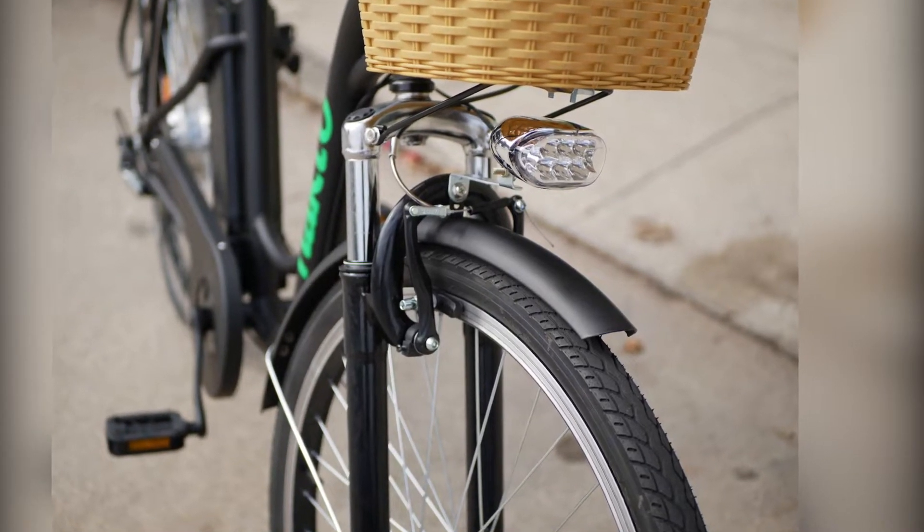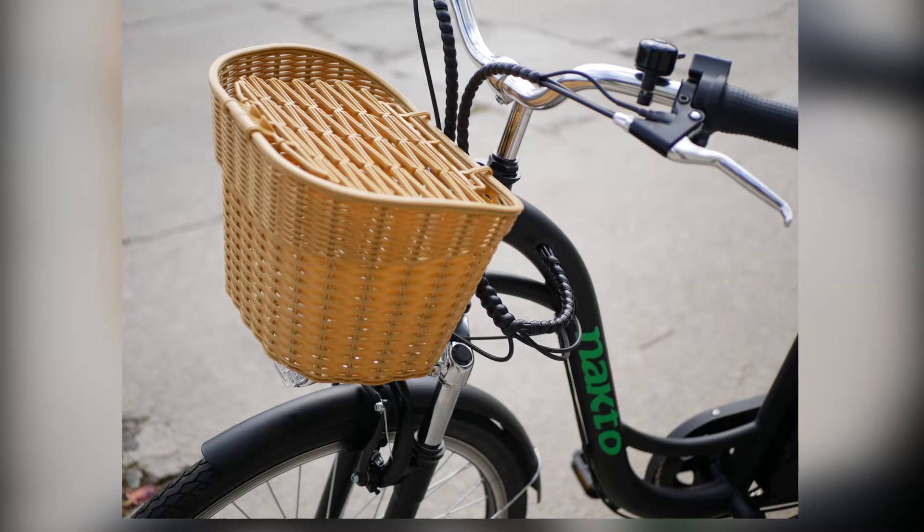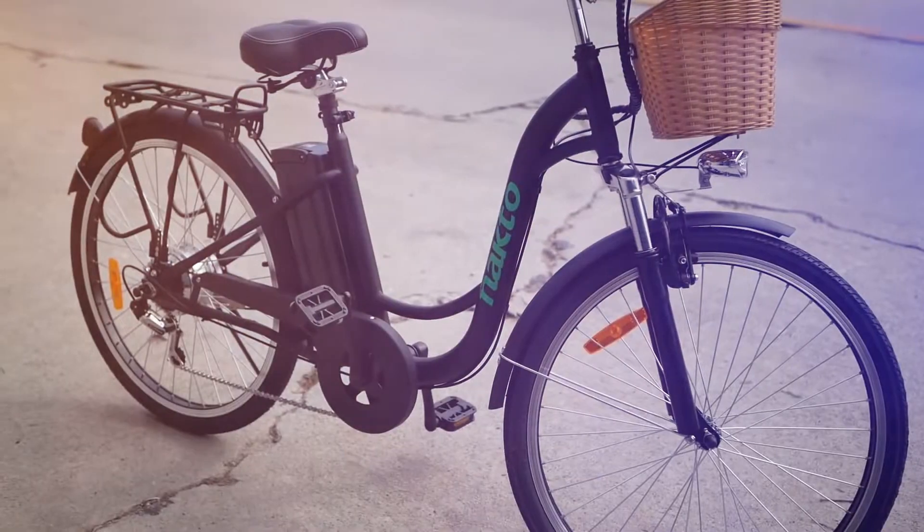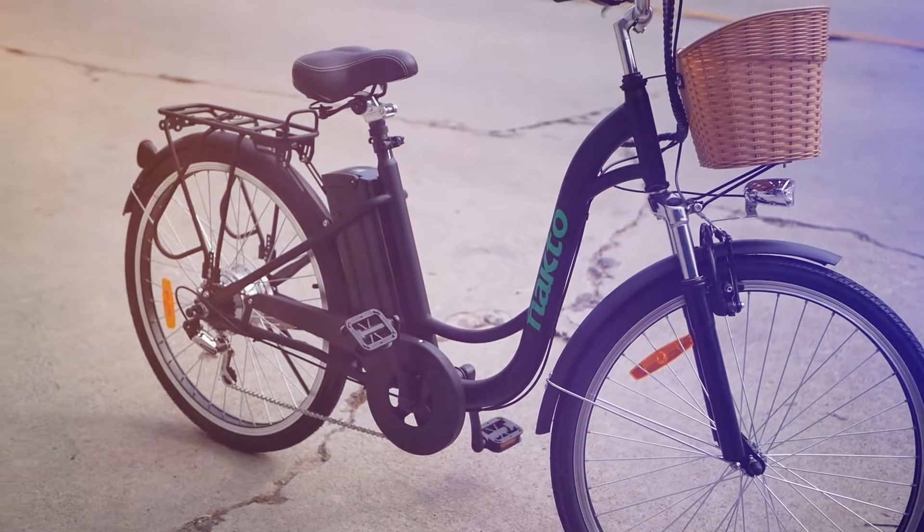It also comes loaded with useful features like fenders, a headlight, an electric horn, a bell, a sturdy rear rack, and a covered basket. If you're in the market for an affordable electric bike with all the bells and whistles, the Nocto is a great option to consider.